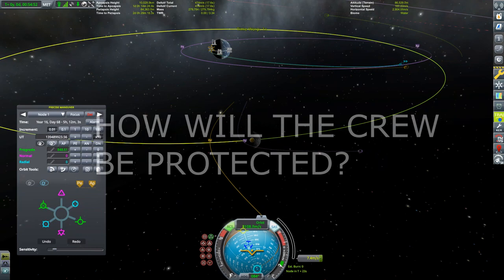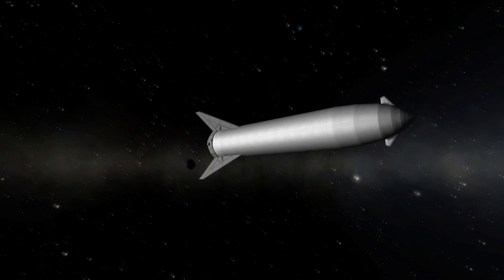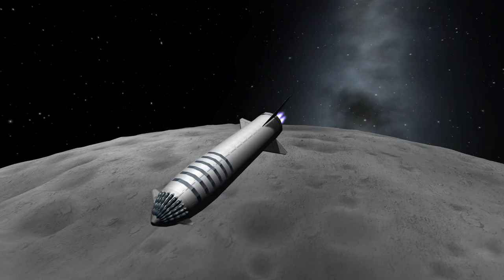One of the hazards of space travel, especially when going interplanetary, is radiation. The relatively short journey to the moon will only take a few days, so the exposure won't be that bad. But if SpaceX wants to send the BFS to Mars, as Elon Musk has repeatedly stated, they need to protect the crew.